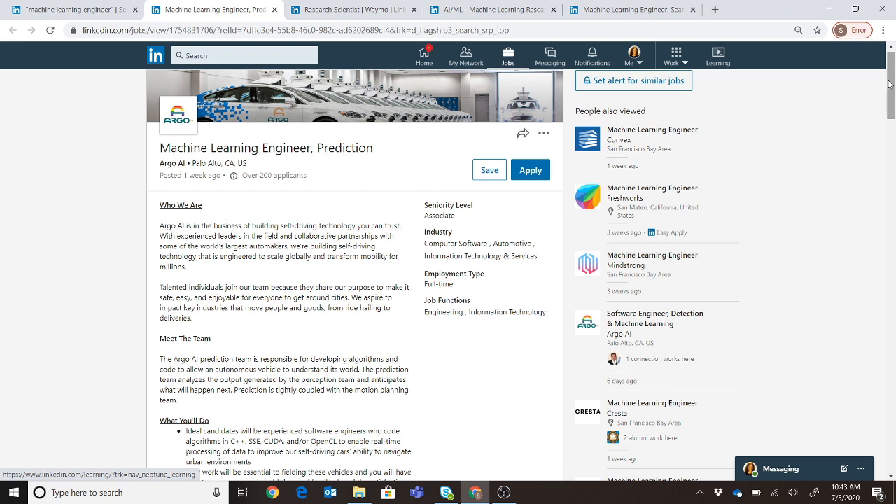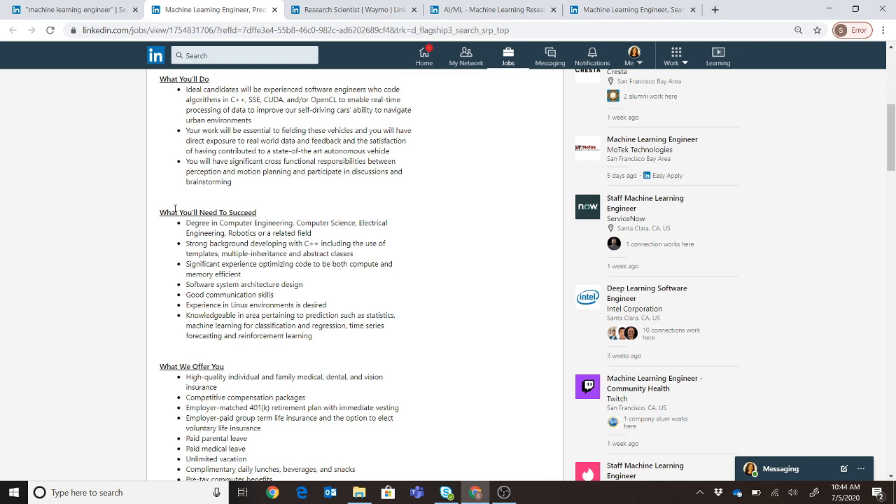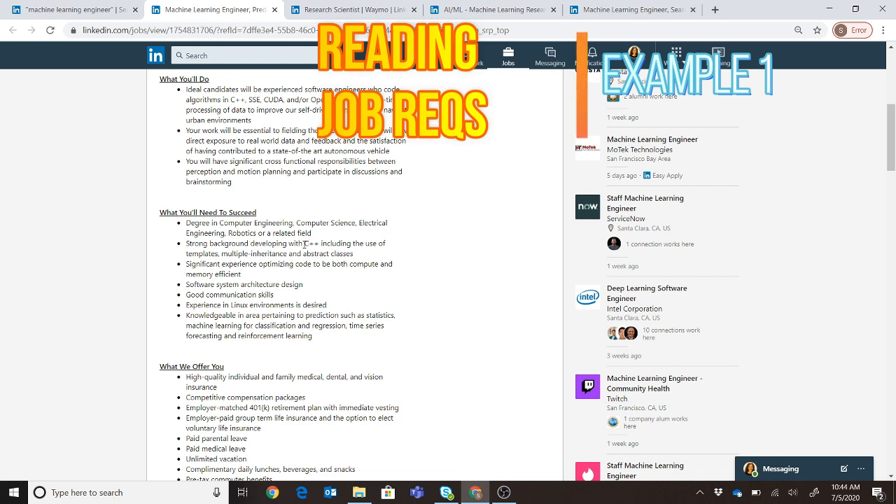The first rule of thumb for any company is to do background research — understand whether it's a startup, mid-sized company, or large-scale corporation, and know what they do. Now let's go into the background requirements. The first thing stated is a degree in computer engineering, computer science, electrical engineering, robotics, or related fields. As you read requirements, they reduce in importance from top to bottom — you don't need to satisfy each one equally.